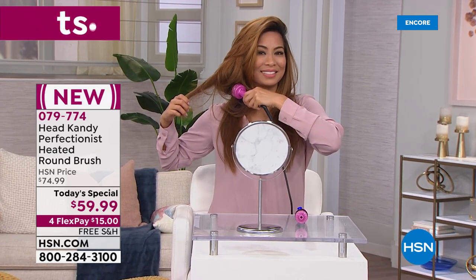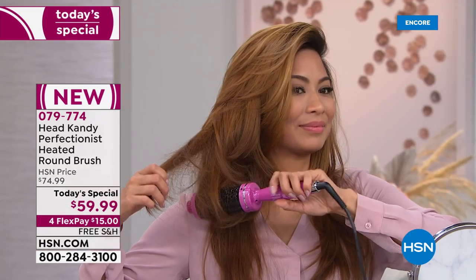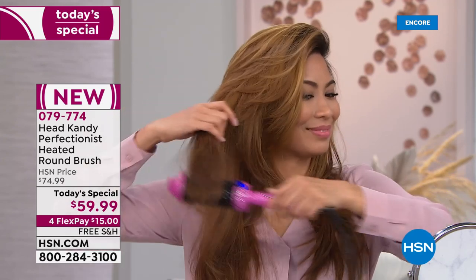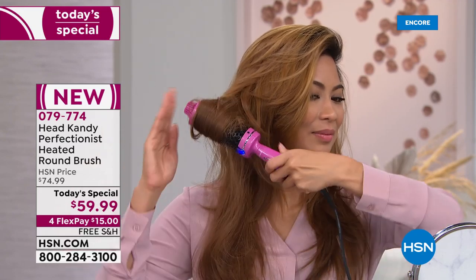Val is using the 45 millimeter, so the larger barrel. This gives you volume, movement, and that beautiful blowout look. It's the same result as a blow dryer and round brush — without the blow dryer.